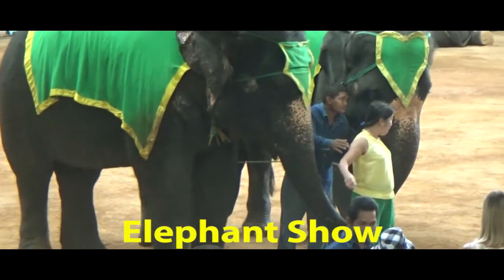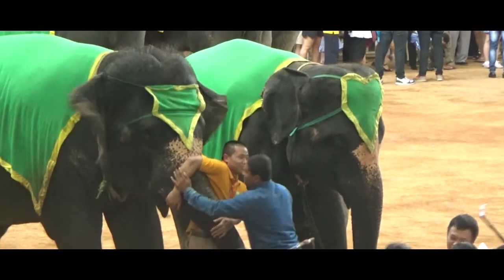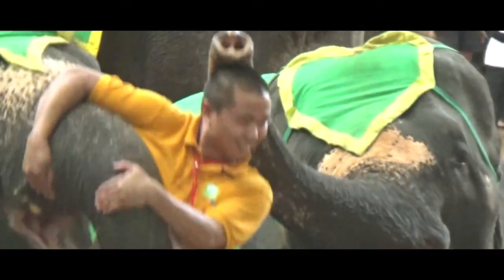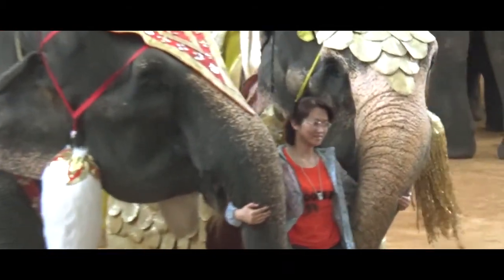Witness the pomp and splendor of Thai tradition and ceremonies, graceful dances from all over the country, sword fighting, Thai kickboxing, and much more — featuring hundreds of multi-talented performers in a fascinating one-and-a-half-hour show.